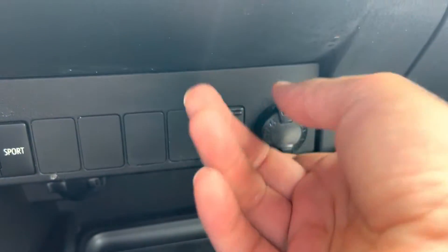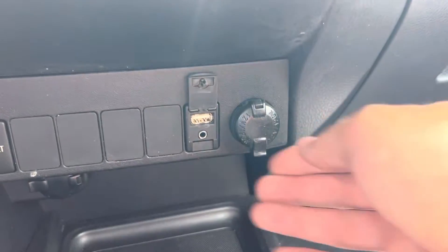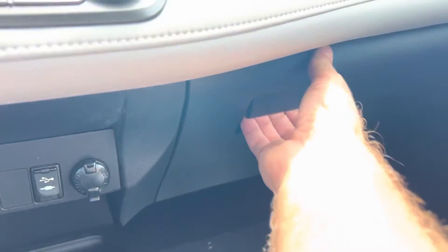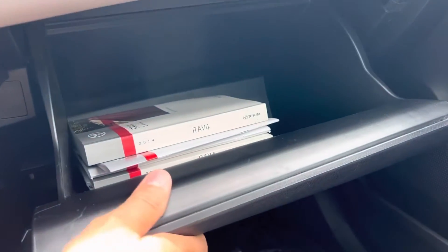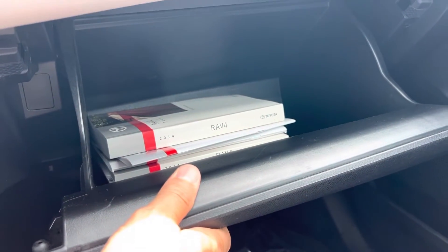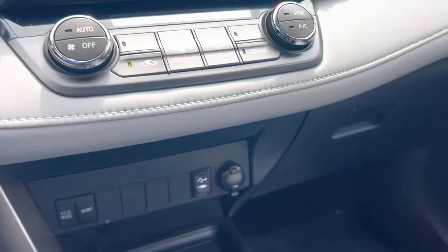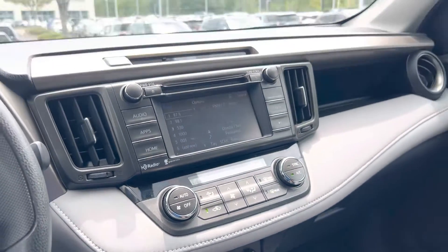Down here you have where you can plug in for external audio, USB, and of course power your phone — so that's important. There's also a large glove box, and again all the manuals are in there. A good sign of a well-maintained vehicle is that people tend to hang on to the manuals. So good signs all the way around.